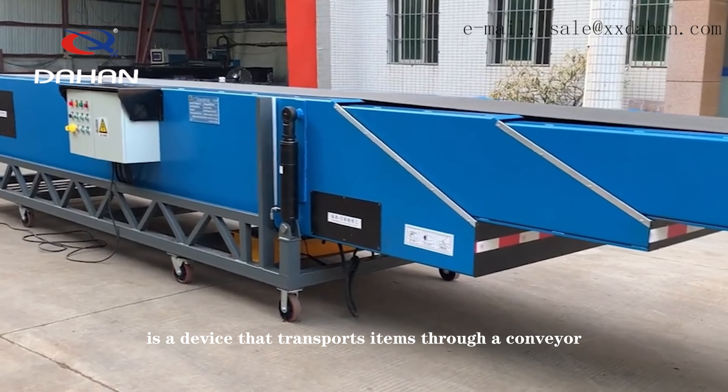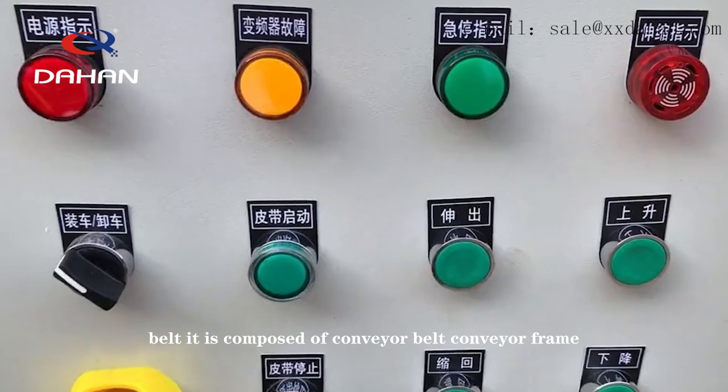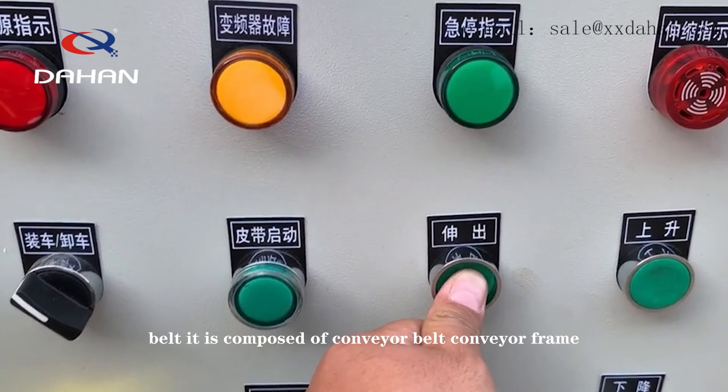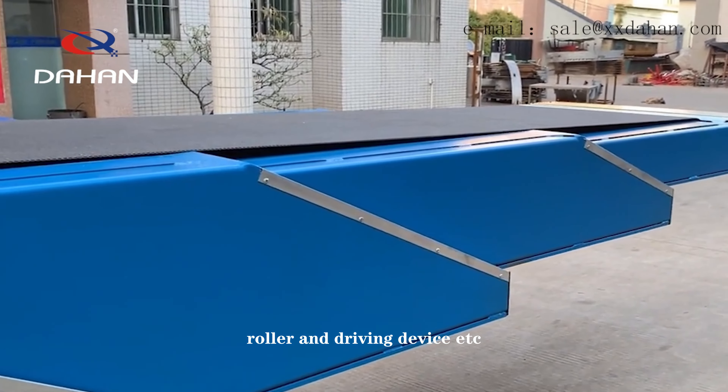A belt conveyor is a device that transports items through a conveyor belt. It is composed of conveyor belt, conveyor frame, roller and driving device, etc.